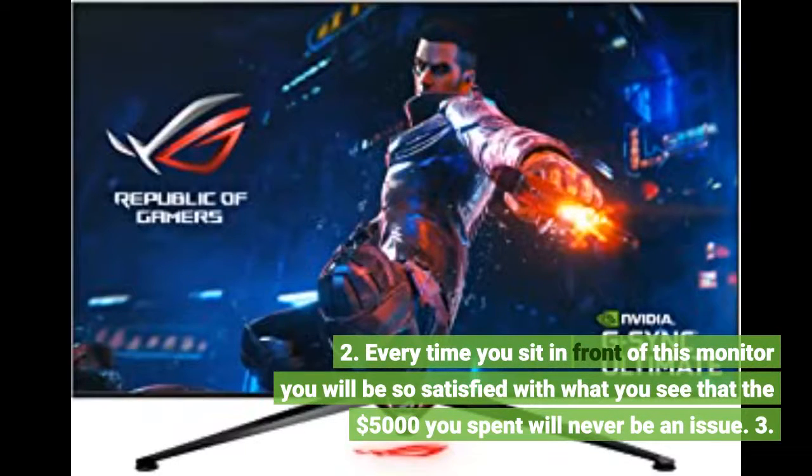2. Every time you sit in front of this monitor you will be so satisfied with what you see that the $5,000 you spent will never be an issue.